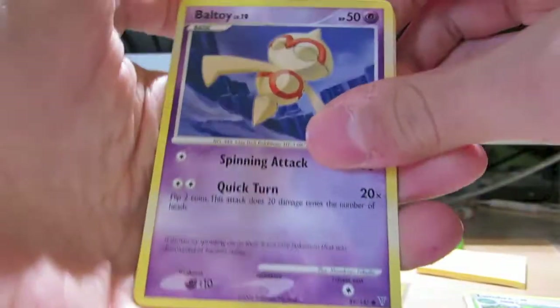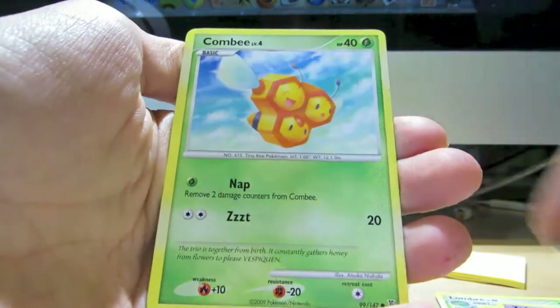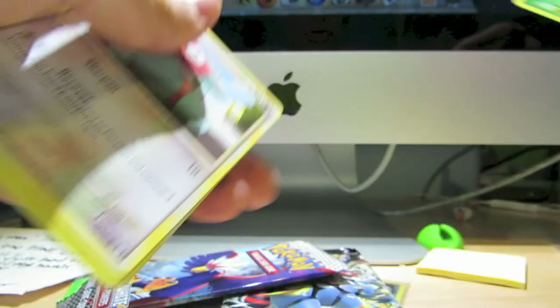Oops, my cards fell — wow, fail. Baltoy, Zubat, Kricketot, Combee, Corian — oh, I love that set. Triumphant, one of my favorites. So thank you for those cards.